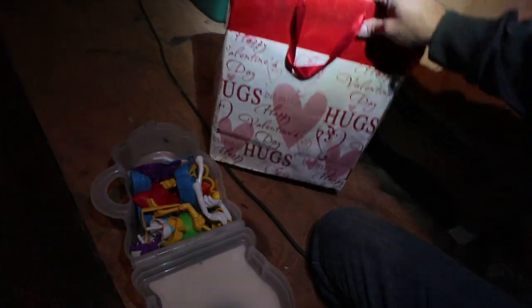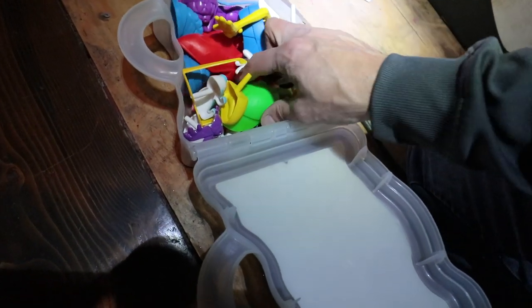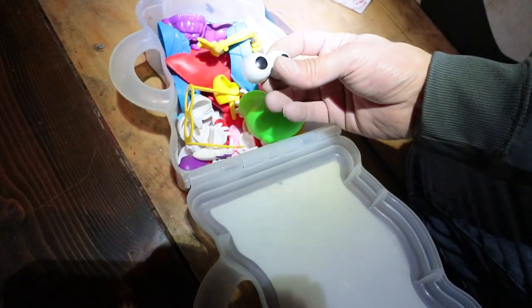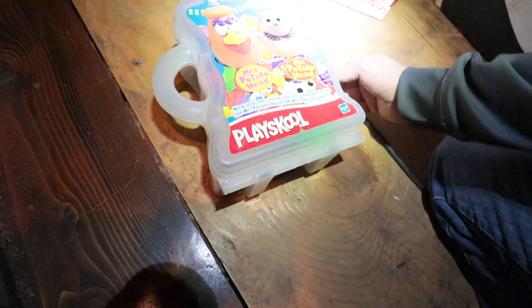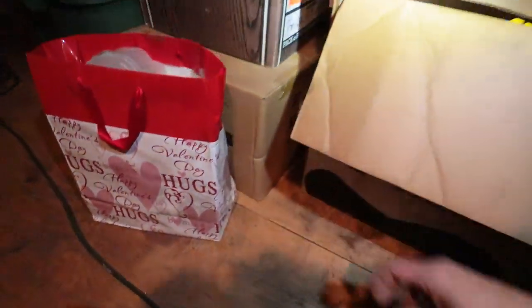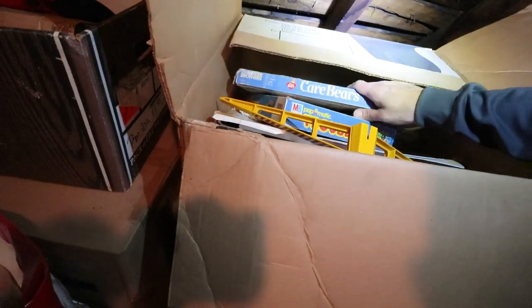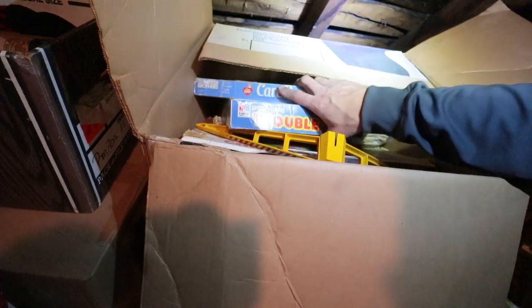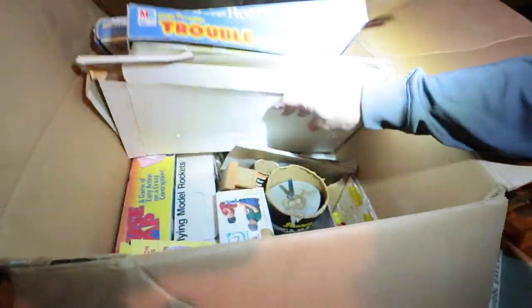I'm sure you guys can only watch me vacuum for so long, so I'll show you some of these cool toys that got left behind. There's a couple of Potato Heads in here — all of the hats, the eyes, everything that goes with Mr. Potato Head — with a handy dandy carrying case. I'm sure it's not super vintage or anything, but it was somebody's toy. I did find the previous owner of this house — I found his kid on Facebook — and I almost reached out to that guy and said, 'Hey, we have a whole attic full of all your toys you had when you were a kid.'